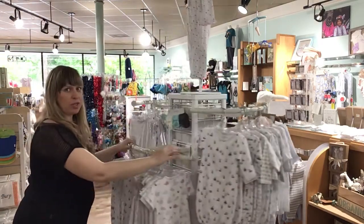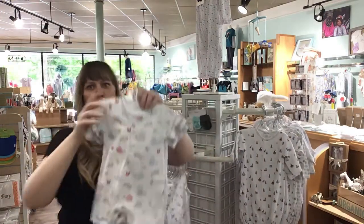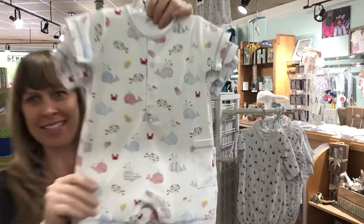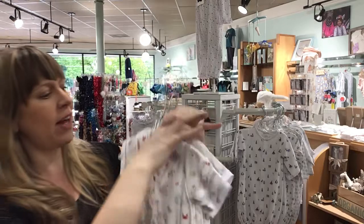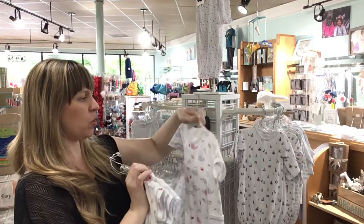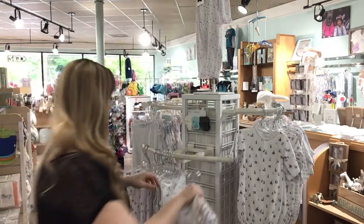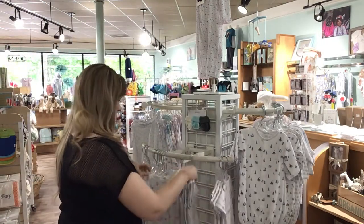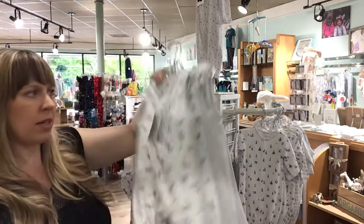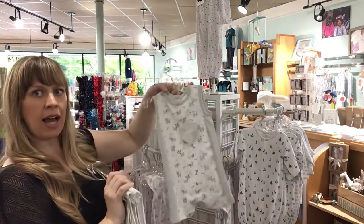Now we're going to get to some precious summer clothes. Nice cool little shortalls with a little pocket. These are adorable whales — I've got this in 3-6, 6-9, 9-12, and 12-18. So cute. Puppies! That's the same puppy design but in a little sleeveless shortall. 0-3, 3-6, 6-9, 9-12.